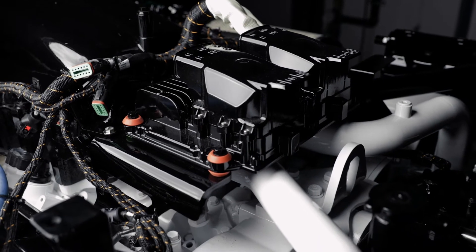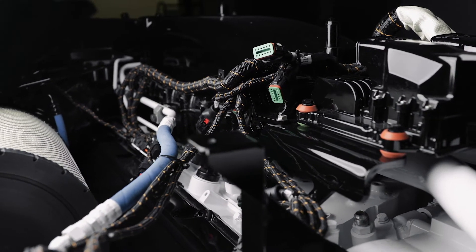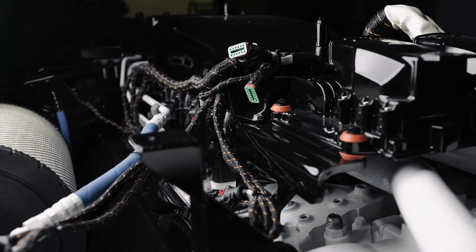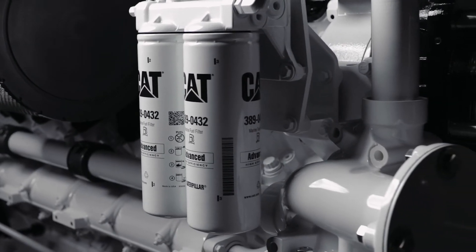For electronics, we've upgraded to the latest CAT ECM technology, the Atom 6, with a faster and larger processor. We will offer duplex fuel and oil filtration.